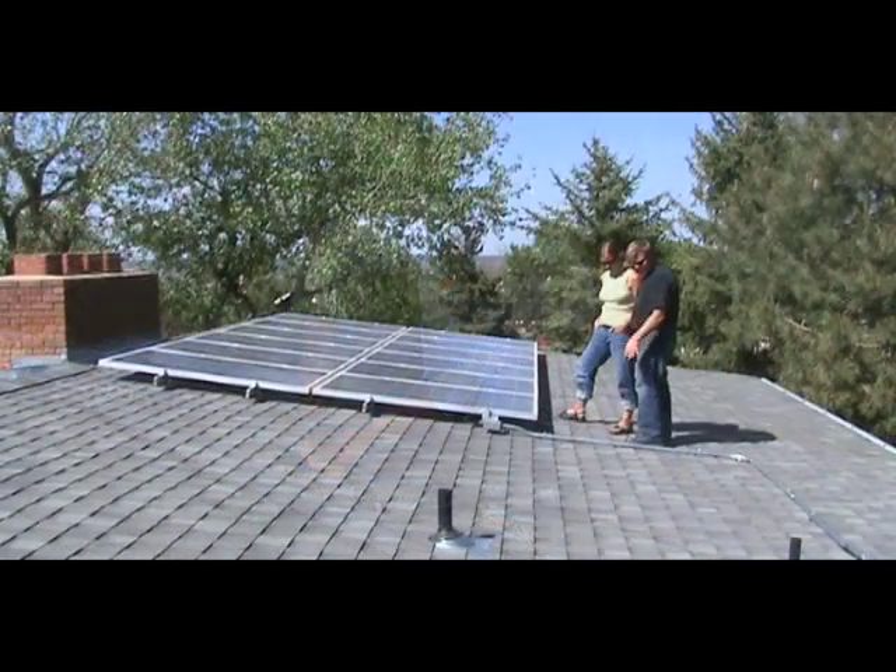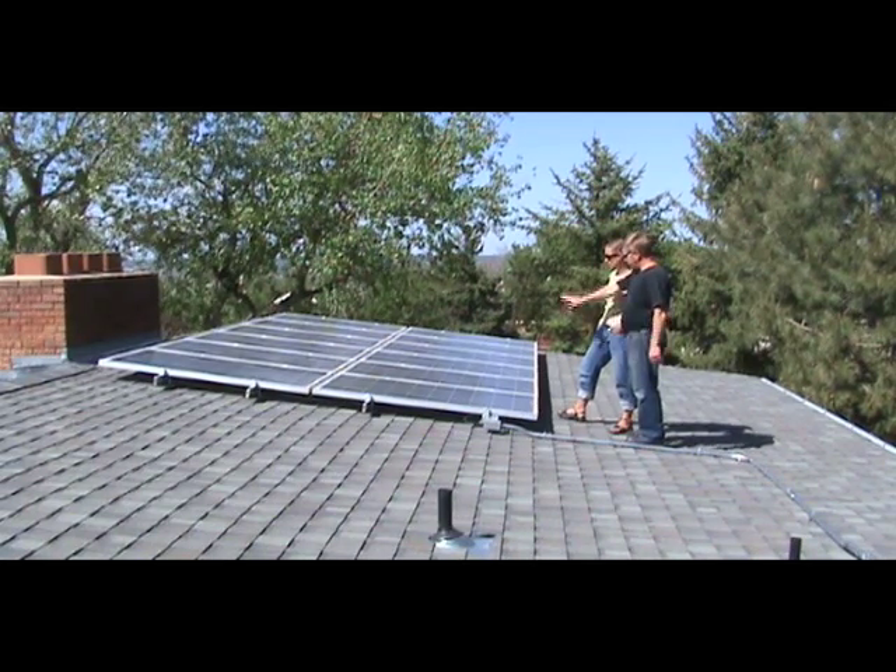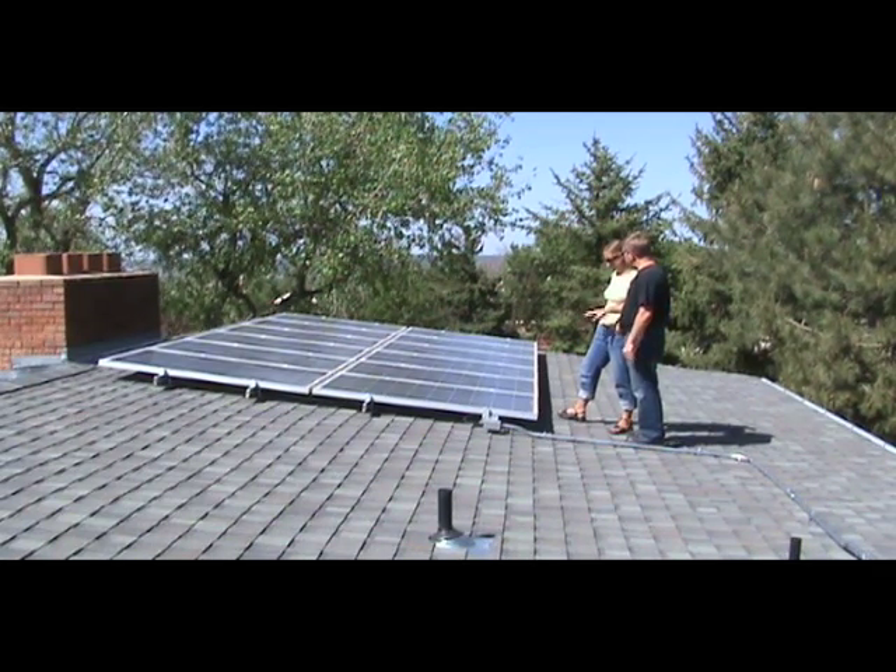They took care of everything else, and then we have our system up and running and we're putting energy back into the grid. It's been a great opportunity for us and it's been awesome working with Denver Alternative Energy. I would definitely recommend them to anyone who's thinking about going solar on their home or business as well.